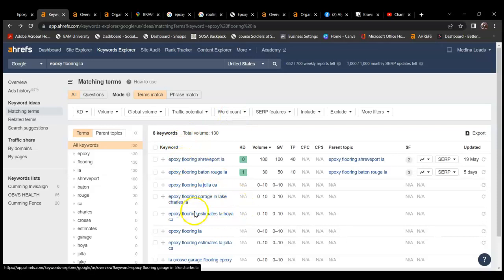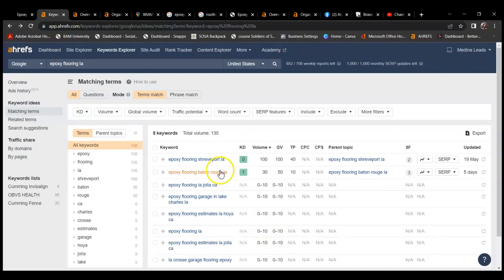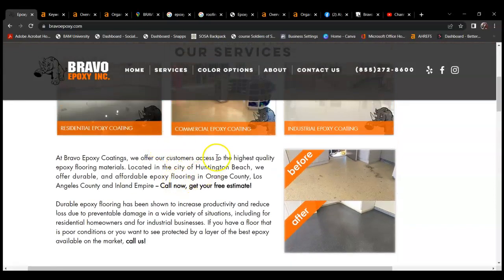There's a search volume of 130 for your field of service and your area, and for this particular keyword it would be 100 — so 100 people search that per month and 130 for that entire field of work in your area. You really want to put yourself in a position to be found, and in order to do that you need a website with content containing the keywords you want to rank for. So I would put more content here with those keywords.